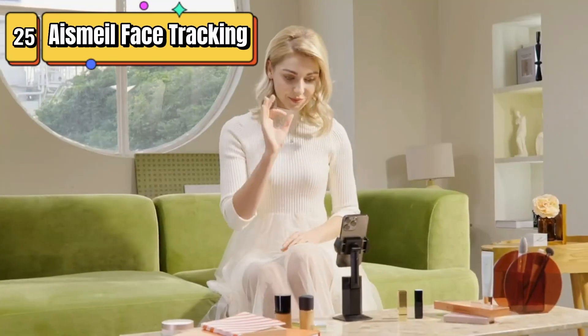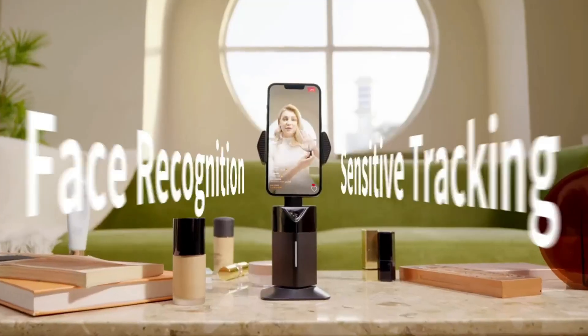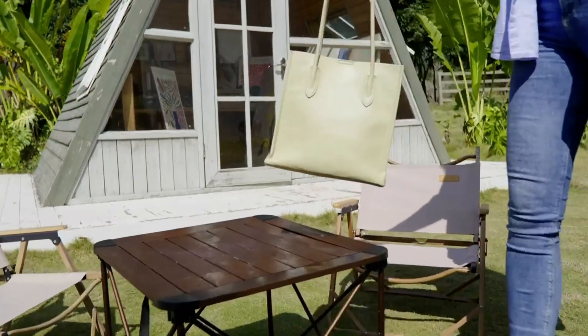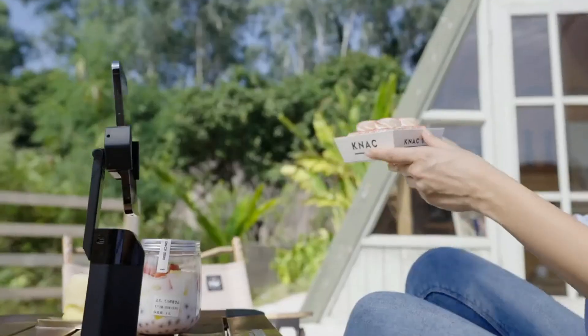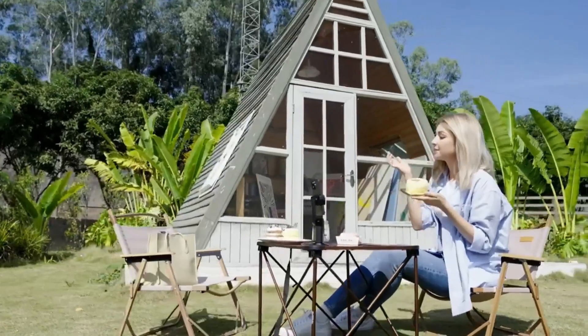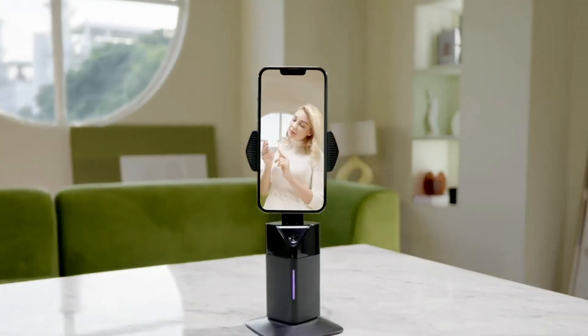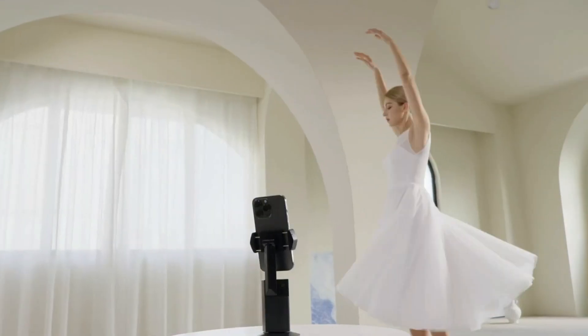Top 25 is a camera mount that automatically tracks your movements and keeps you in the center of the frame. It does not require any app download or synchronization and supports 360-degree rotation. It also includes gesture control, a built-in battery, and is compatible with a range of smartphones. It is a great accessory for capturing high-quality video and selfies.